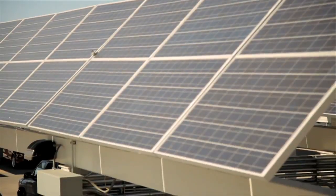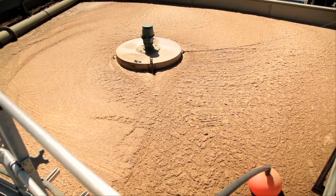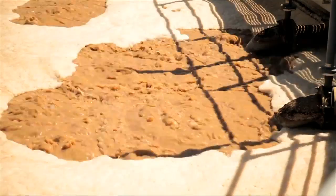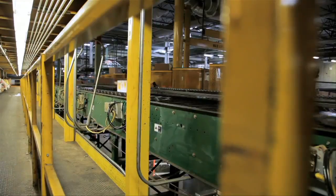Two-thirds of the energy that we use at the site comes from renewable sources. We've offset 80 percent of the natural gas usage at the plant, we've reduced greenhouse emissions by 50 percent, and we recycle over 75 percent of the water that we use in our process here.